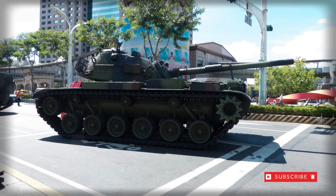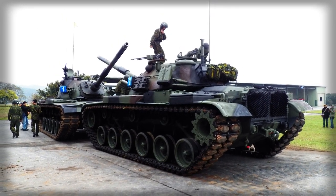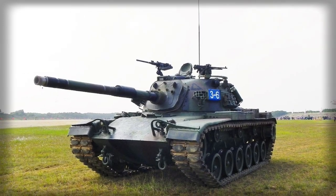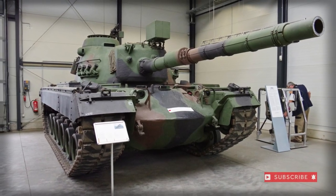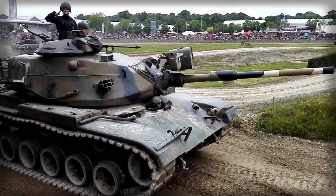The M48 dates back to a 1951 requirement appearing during the Korean War (1950–1953), and saw production begin in 1952 before being formally designated in 1953. Production ran up to 1959, with some 11,700 examples delivered.